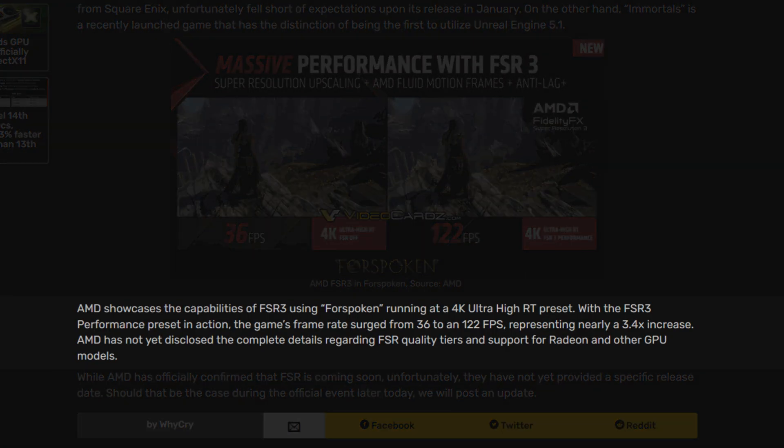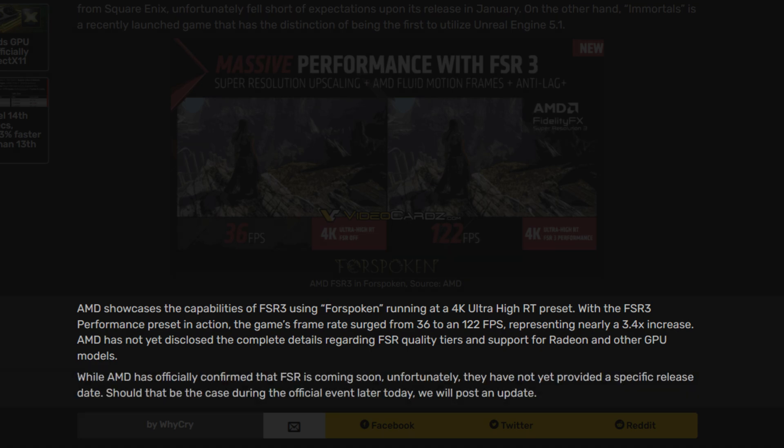AMD showcases FSR3 using Forspoken running at 4K ultra high RT preset with FSR3 performance preset. The frame rate surged from 36 to 122 FPS — nearly a 3.5x performance increase. AMD has not yet disclosed complete details regarding FSR3 quality tiers and support for Radeon and other GPU models, and has not provided a specific release date.